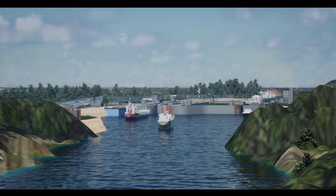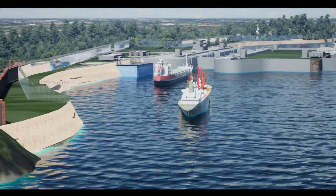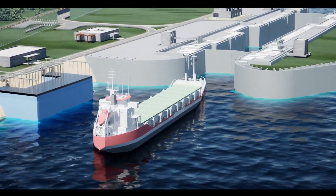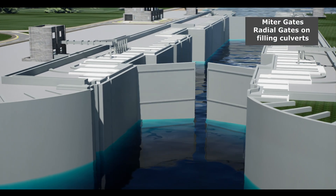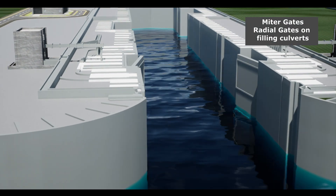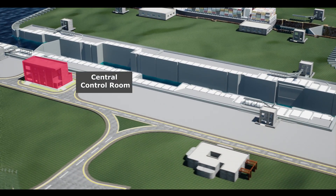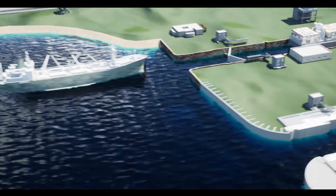Jalmarg Vikas project has been working relentlessly for setting up a new navigational lock that would be equipped with state-of-the-art technology, loaded with features like an electromechanical hydraulic automation system, operations of mitre gates and radial gates on filling culverts, and remote control operations of all the gates from a central control room, which will enable free movement of vessels in increased numbers.